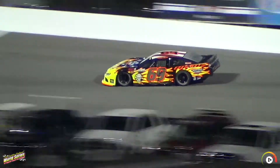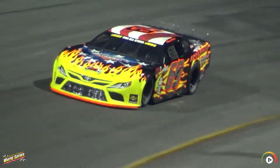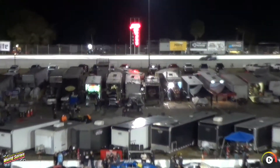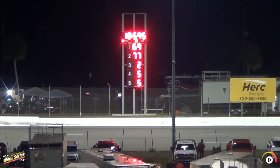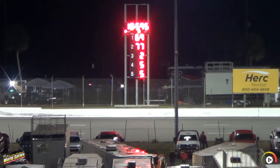Down the back stretch this time. Off turn number 4, he'll see the tip. No surprise there — after a first and a third place finish, Michael Hine goes to the top of the board early.